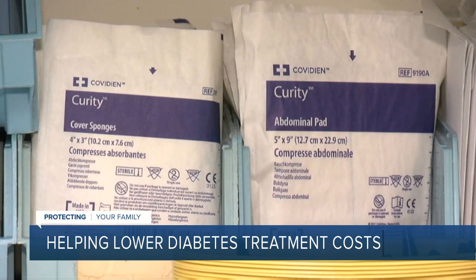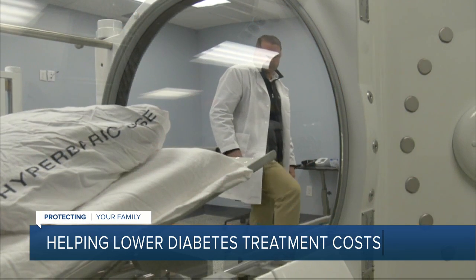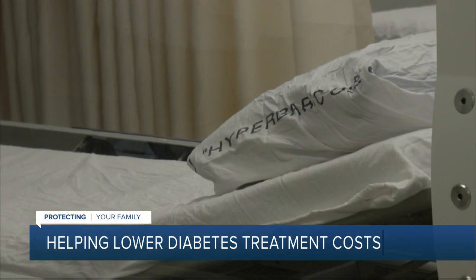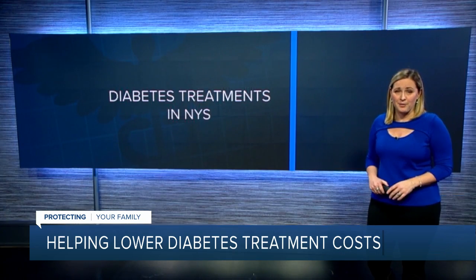Diabetes can lead to a number of problems, including poor circulation and even limb amputation. Treatments can be expensive, but there's one office that's starting to see positive results using a hyperbaric chamber to treat some patients, and they're working to keep the cost down.